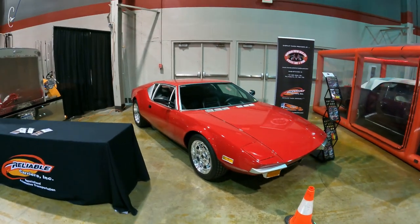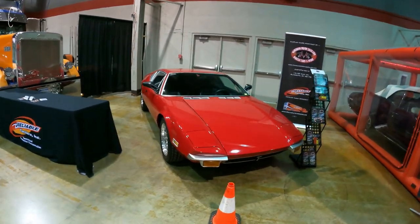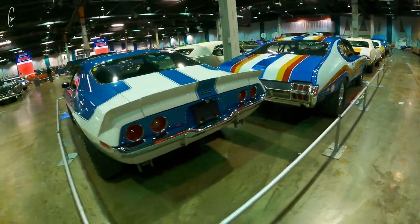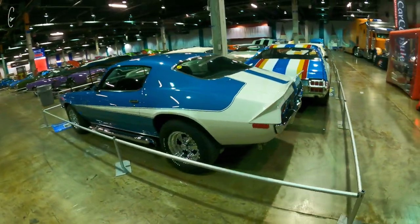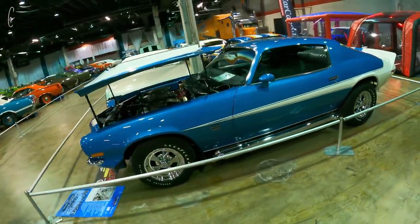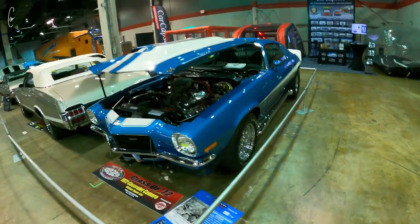There's that Pantera again — it's for sale too, I guess I could own it. It's a real Motion Camaro.